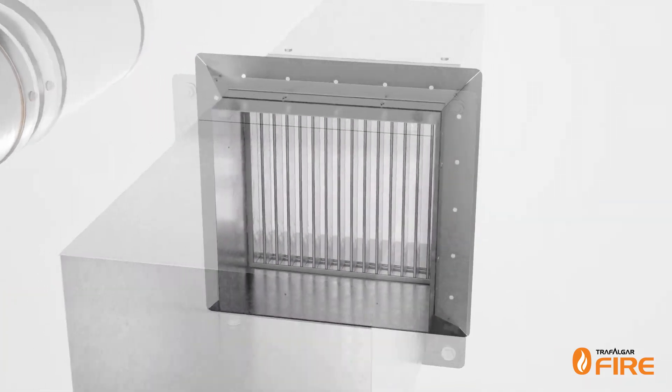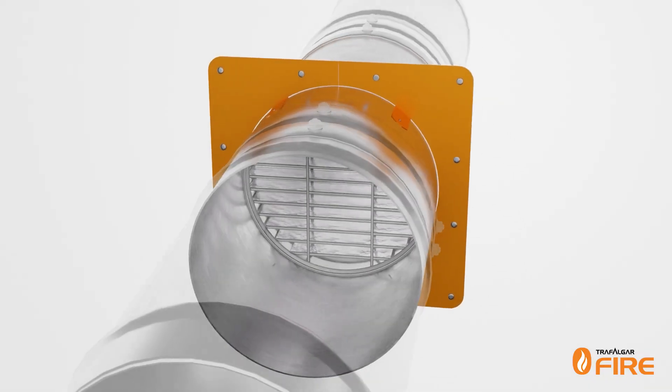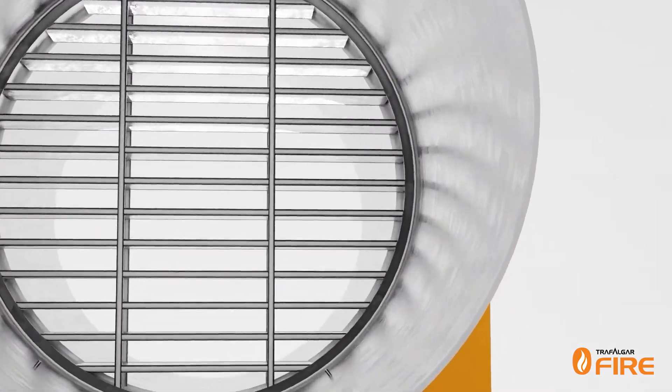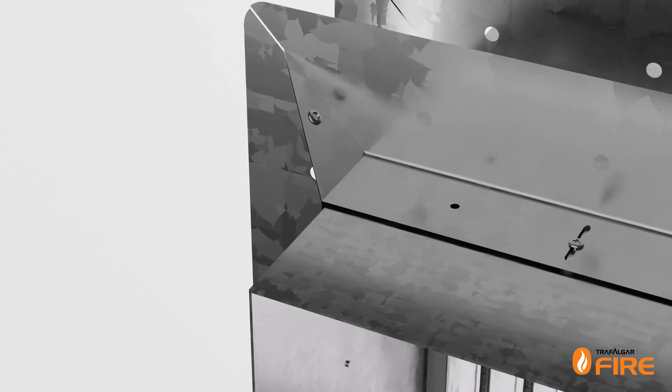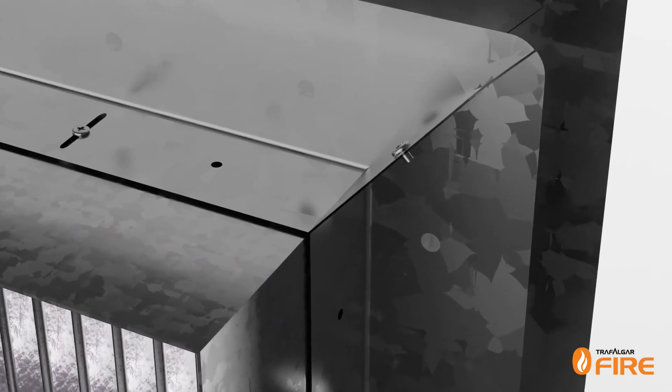Fire dampers are a critical component of fire safety in buildings. They are thermally activated devices used where ducting passes through fire barriers to close off the opening to stop fire and hot gas leakage. But how do they work and what standards do they need to meet in Australia?